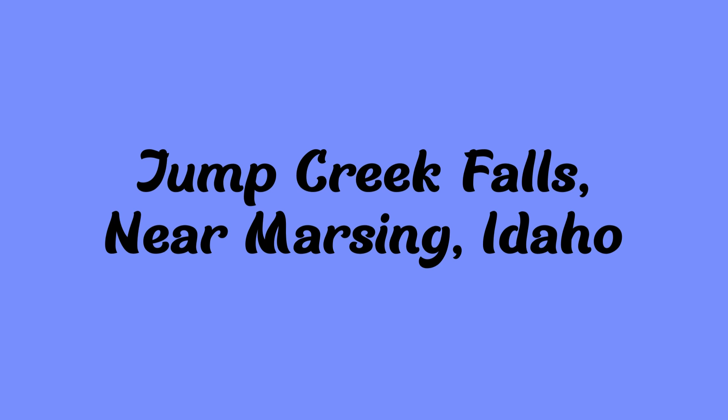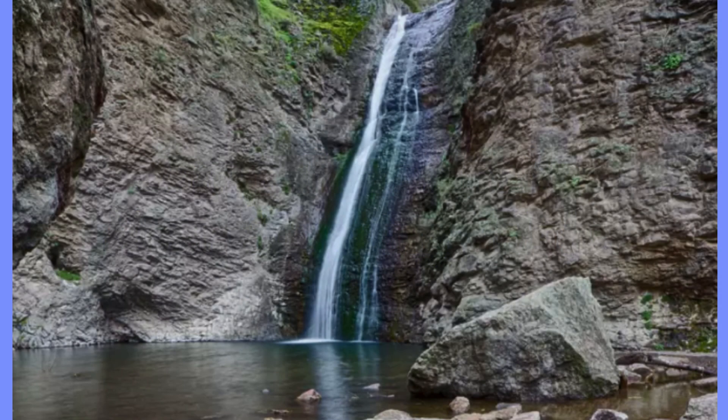The last one on the list is Jump Creek Falls near Marsing, Idaho. It's about an hour west of Boise, Idaho, near the Oregon border. You can actually practice cliff diving there and it is 60 feet tall.